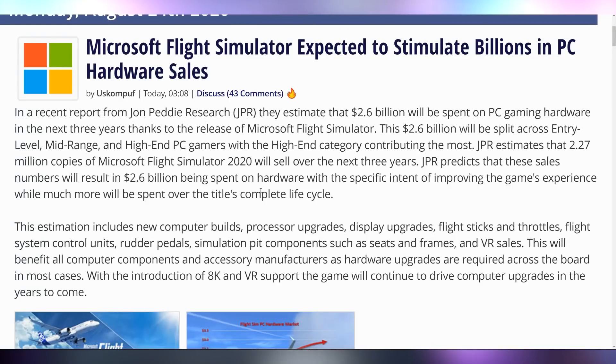According to some analysts at John Petty Research, Microsoft Flight Simulator is going to infuse the PC market with $2.6 billion because they expect people's computers will be so bad they'll have no choice but to upgrade. Is Microsoft Flight Simulator 2020 the new Crysis?